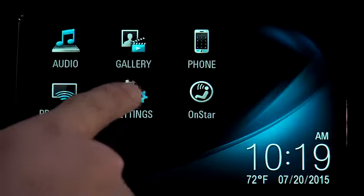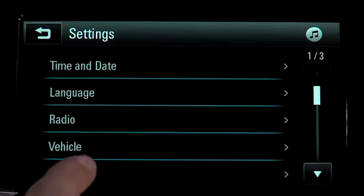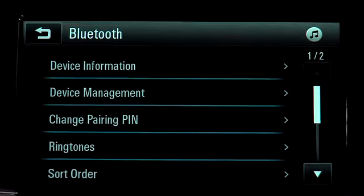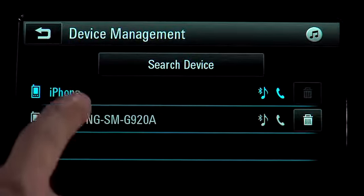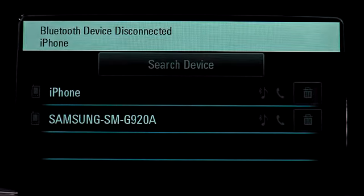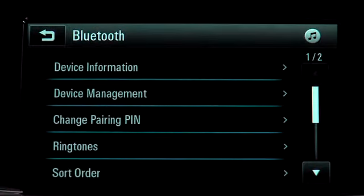If more than one phone is paired and you'd like to switch phones, go to the Bluetooth device management menu to see a list of paired phones. Select the desired phone to use. Also, use the Bluetooth menu to select other phone features in the vehicle, such as changing the pairing pin, the ringtones, and the name sort order.